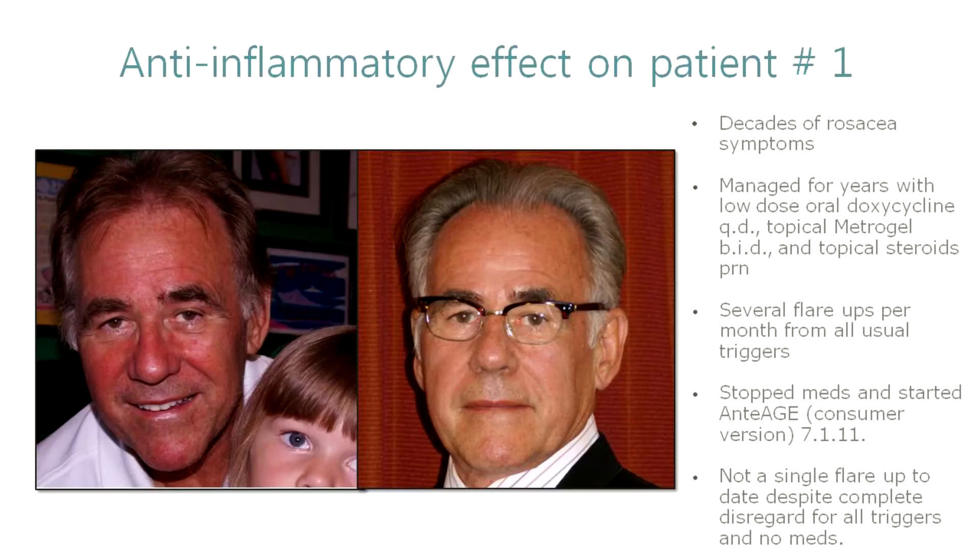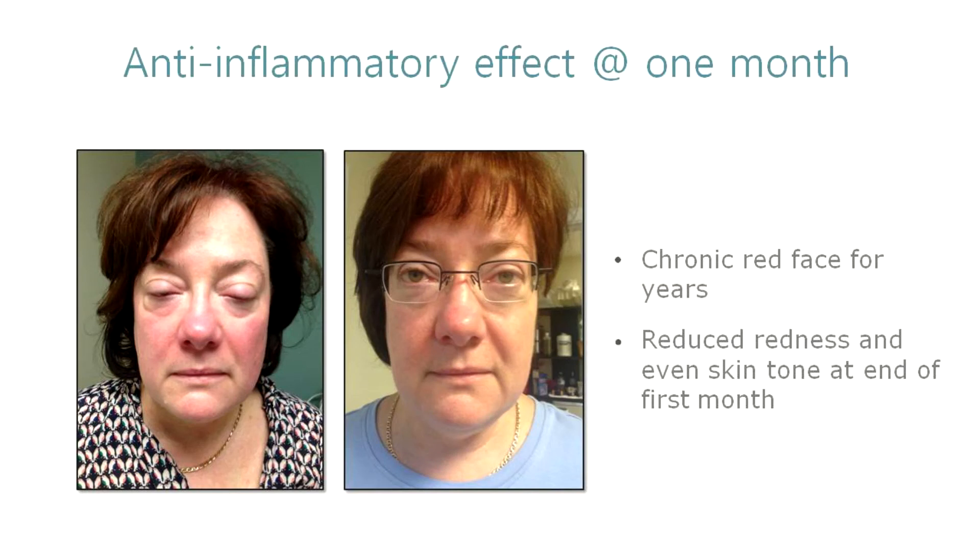You'll see a picture of me. I was patient number one when we first developed our product, and I'd had 25 years of fighting flare-ups of a rosacea condition. I'm not saying this product is for rosacea — I'm not making a claim — but from my personal experience it totally resolved that issue. I don't have to take metrogel, I don't do steroids, I don't have to take doxycycline every day. I just haven't had a flare-up in over three years. You'll also see a picture of a woman who went on the product for a month and the redness in her face is markedly reduced.